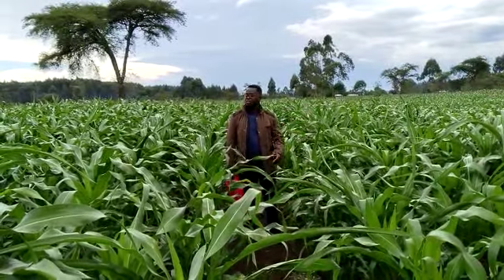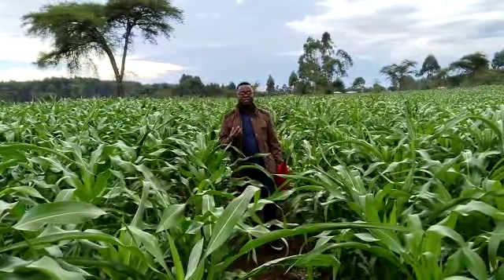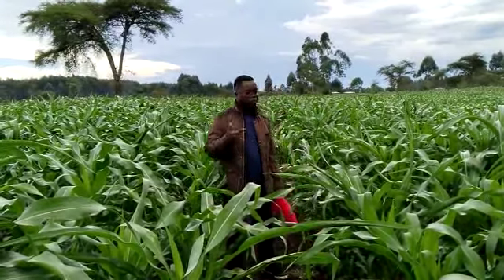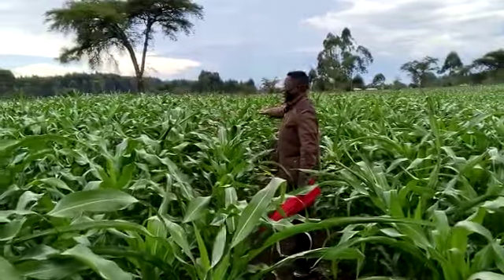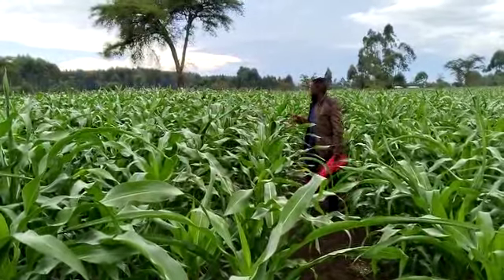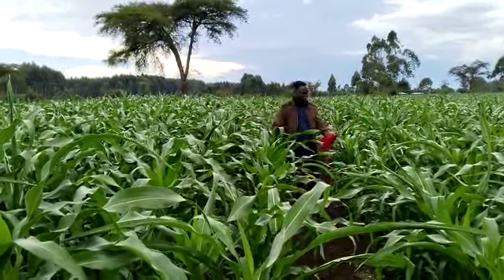We are talking about farmers who have adopted organic farming. This year they are going to see a difference — first in germination rate, with a lot of improvement because of Bioprop. Number two, that will translate to uniform growth. Immediately when you look at the field it's very uniform.